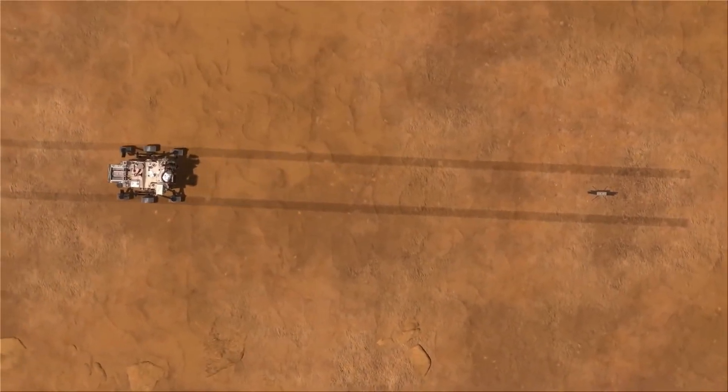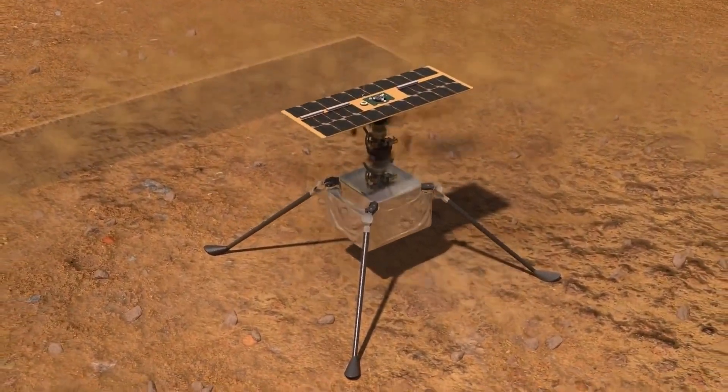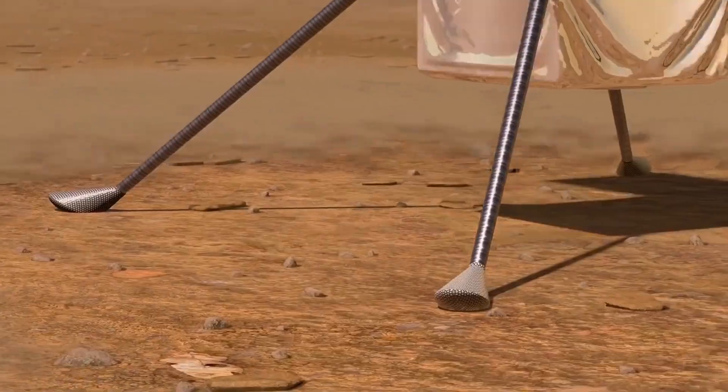So far, Ingenuity has covered 15 powered flights on another planet. We'll talk about Ingenuity later on, but let's get back to the Perseverance for now.